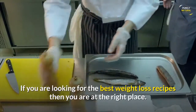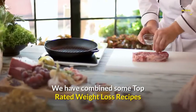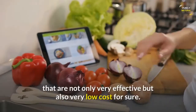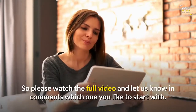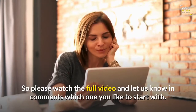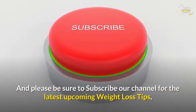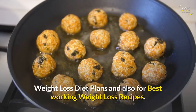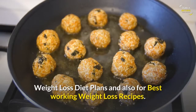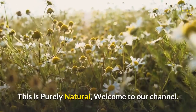If you are looking for the best weight loss recipes, you are at the right place. We have combined some top rated weight loss recipes that are not only very effective but also very low cost. Please watch the full video and let us know in the comments which one you like to start with. Subscribe to our channel for the latest weight loss tips, diet plans, and best working weight loss recipes. Let's get started — this is purely natural, welcome to our channel.